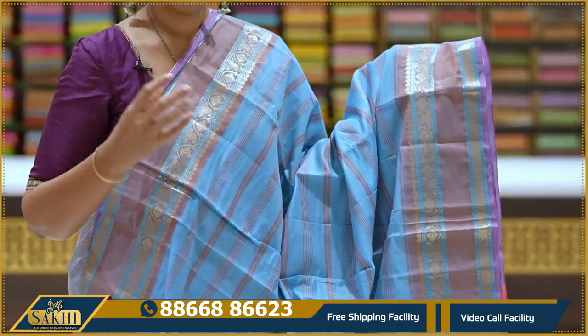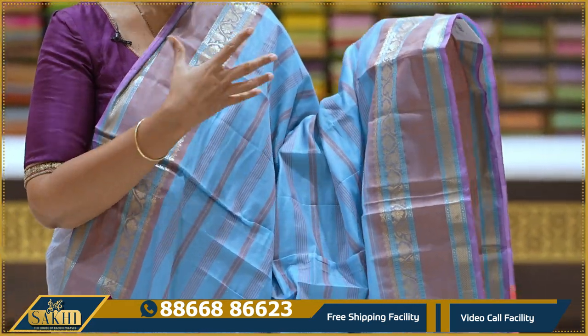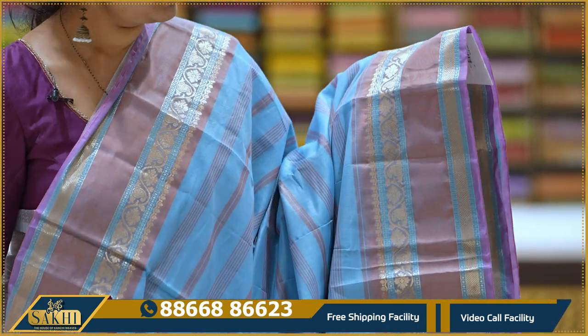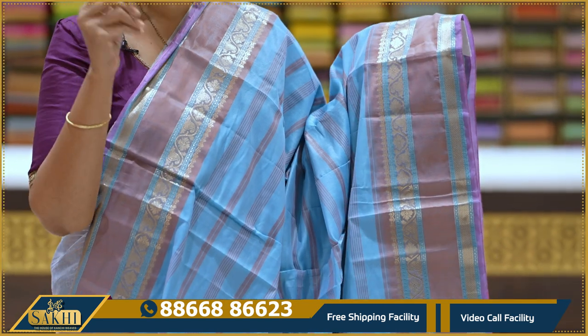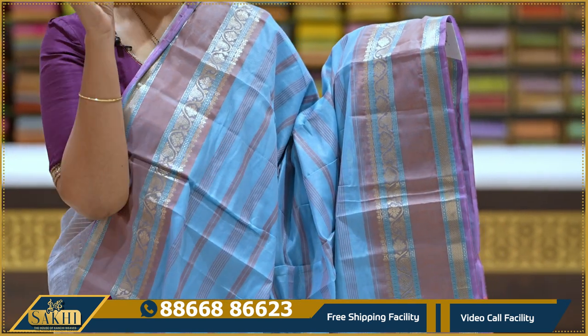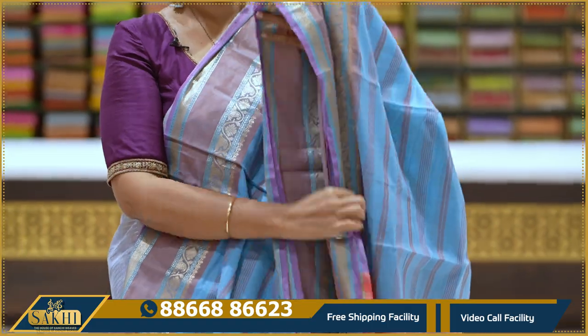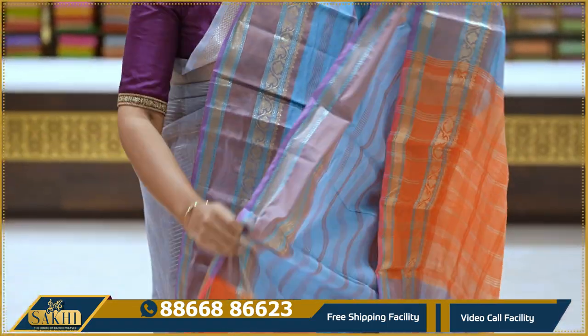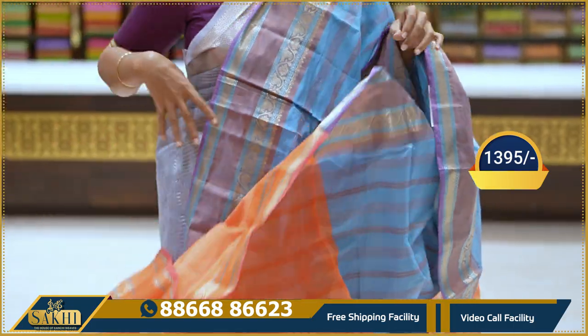Blue — a lighter version of copper sulphate blue. Sari with horizontal lines and borders — silk mix with a sheer shine. Two sides equal borders. Pallu and blouse included. 1395.